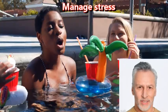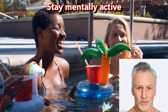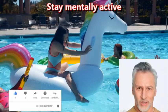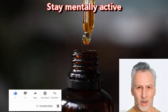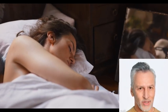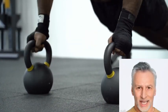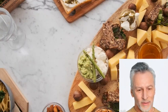Stay mentally active. Engaging in mentally stimulating activities, such as reading, puzzles, or learning a new skill, can help improve cognitive function and reduce the risk of cognitive decline. In conclusion, while consuming cod liver oil can provide some benefits for brain health, it's important to adopt a holistic approach by incorporating regular exercise, a healthy diet, adequate sleep, stress management, and mental stimulation.